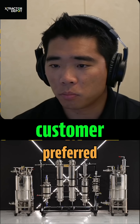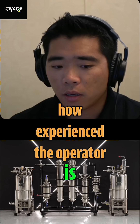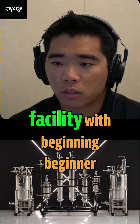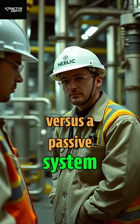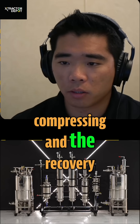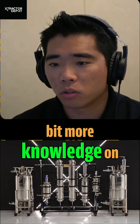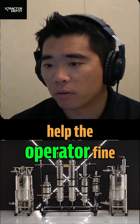It also comes down to how experienced the operator is, because it's much easier to run an industrial or commercial facility with beginner operators using a pump versus a passive system. I don't really need to teach them the science of what's happening — just follow these steps and turn this pump on. The pump takes care of the compressing and the recovery action, whereas a passive system requires a bit more know-how and knowledge of what's actually driving that recovery process to help the operator fine tune it.